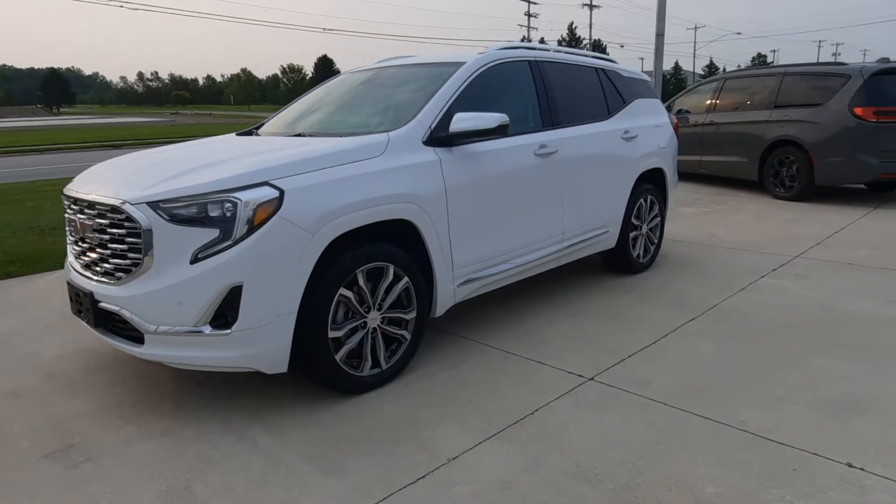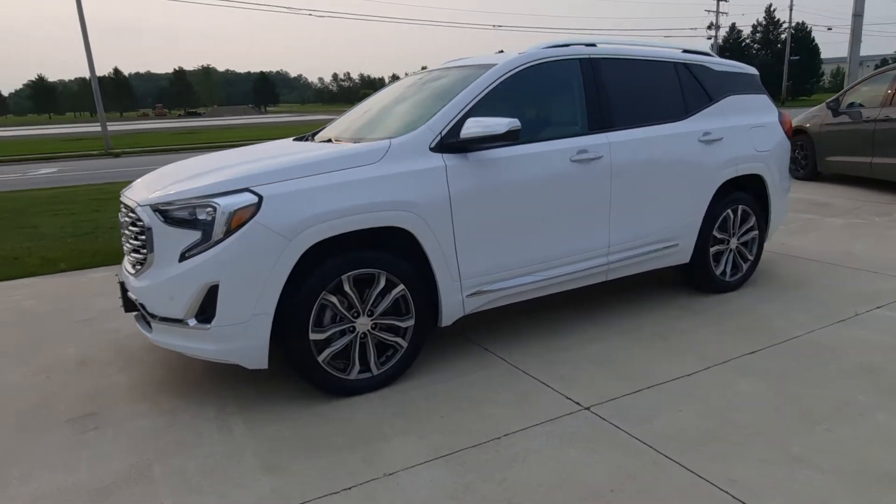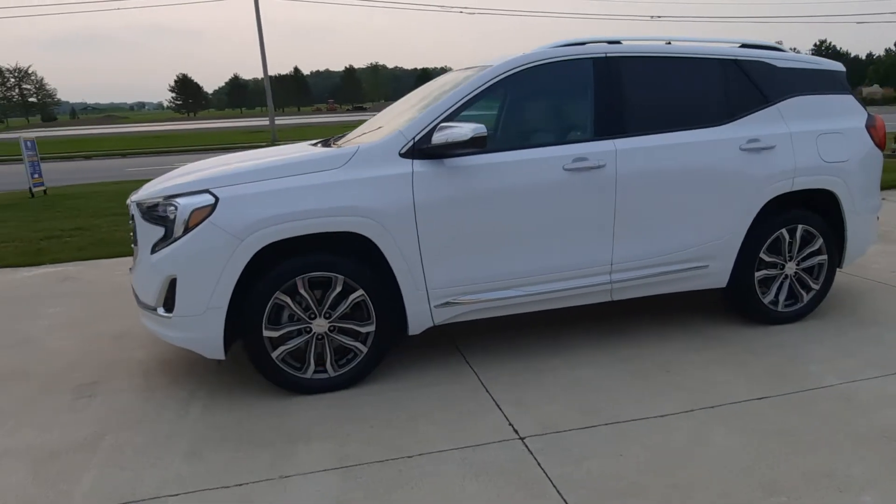Angel here at Terry Henricks Chrysler. Going to take you on a quick walk around to this 2020 GMC Terrain Denali.